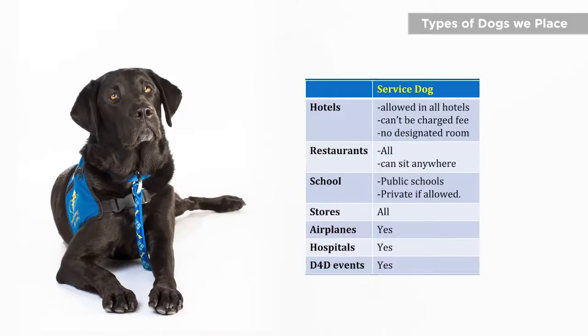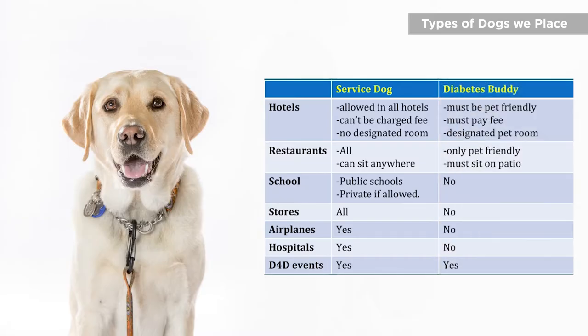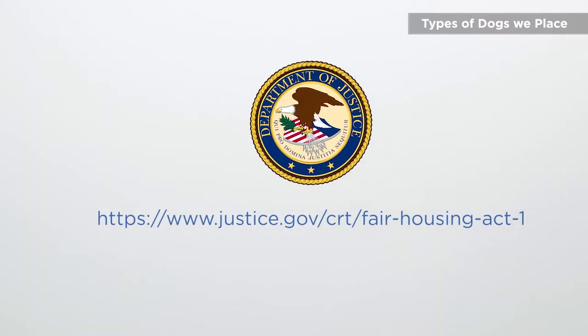At Dogs for Diabetics, we place two types of dogs. We place our fully accessible service dog, which under the Americans with Disabilities Act is allowed public access. We also have diabetes buddy dogs, which do not have public access. However, our diabetes buddy dogs are covered under the Fair Housing Act and are allowed access to an apartment or home that says no pets allowed. Some restrictions apply, so please consult the Fair Housing Act for more information.